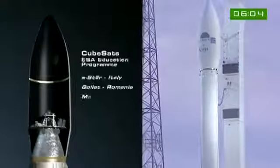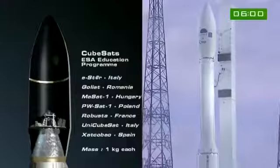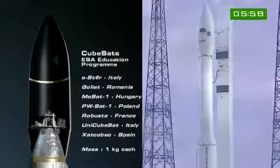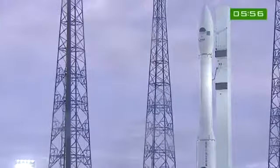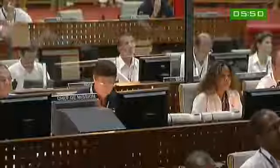Lares will be separated first — it's both the upper passenger and the heaviest at 400 kilos. Secondary passengers are ALMASAT-1 and the seven CubeSats. ALMASAT weighs in at 12.5 kilos, and each of the seven CubeSats, one kilo each.